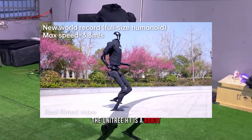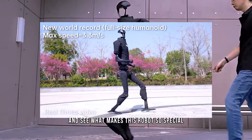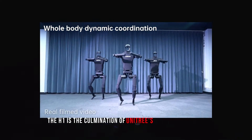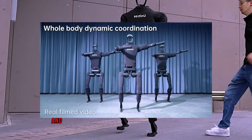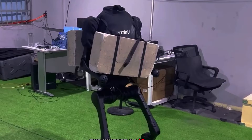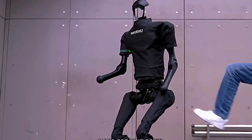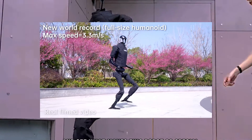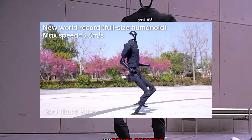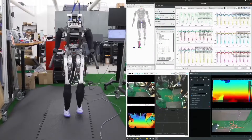By now you already know that Unitree H1 broke the world record by sprinting the fastest ever speed recorded by a full-sized humanoid robot. But did you know that this robot had already broken another record before? H1 is said to be the world's most powerful humanoid robot, a record it has been holding for a while. Before Unitree H1 broke the record of being the fastest robot in the world, Artemis Robot held this record with a speed of 2.1 meters per second. Artemis is from UCLA.